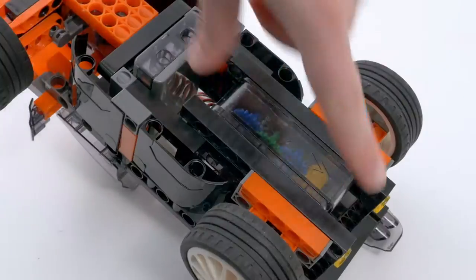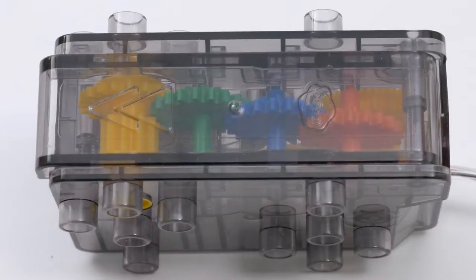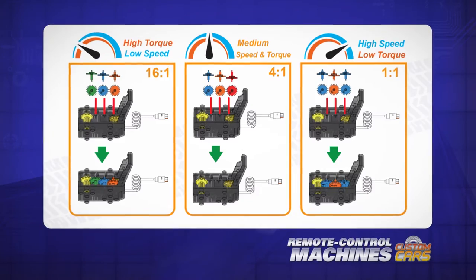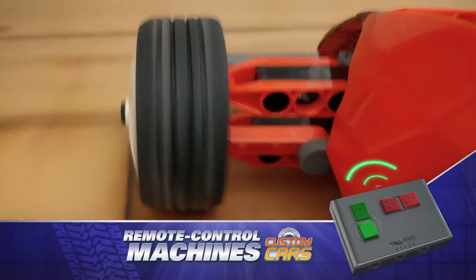Tune up your ride using the innovative gearbox with four gears that can easily be reoriented to change gear ratio, optimizing for speed or torque, and the infrared remote control unit puts you in control of your car's driving direction and steering.